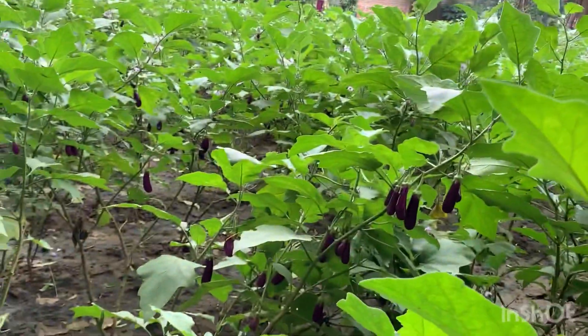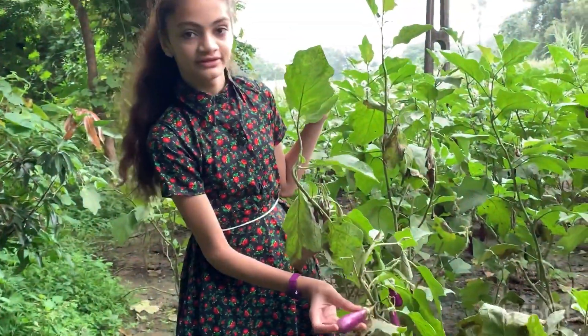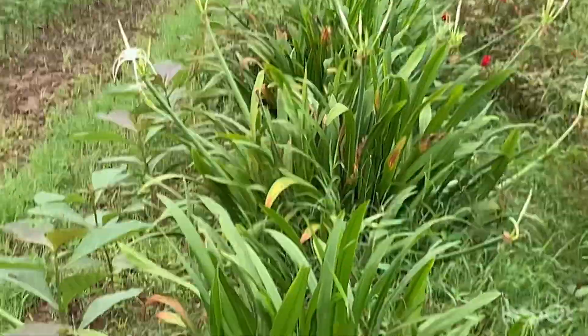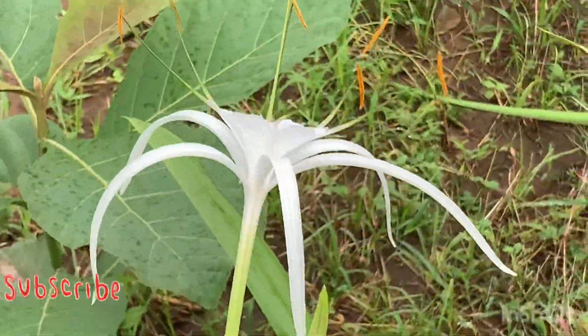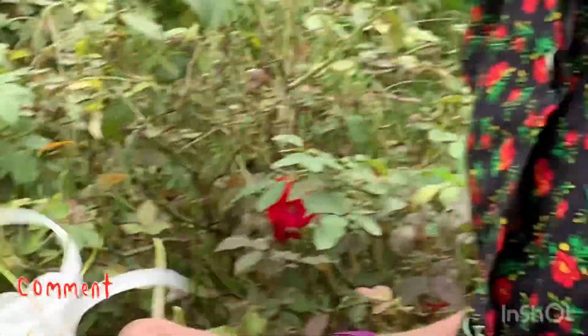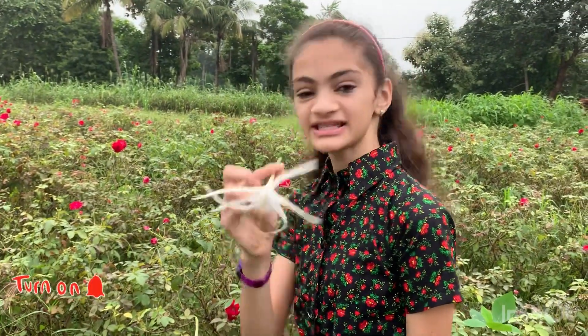Now let's move from the vegetable plantation area to the flower plantation area. Look at this orange and massive production of the gulligot marigold. Enjoy the different flowers. Now I need your kind help to identify this flower. So beautiful it is and I loved it.